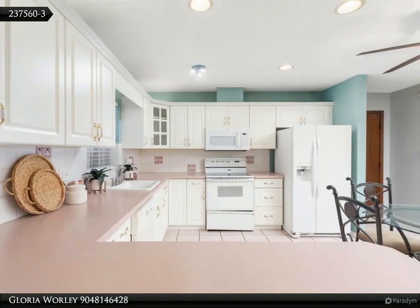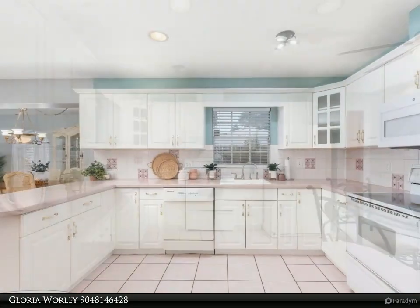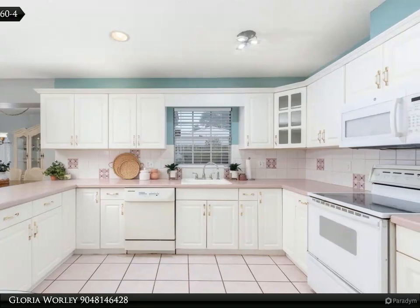The two bedrooms are separated by a very spacious bathroom with a shower-tub combo. This home boasts tile and wood floors and a fabulous fireplace for chilly winter nights.